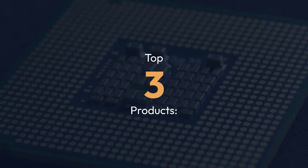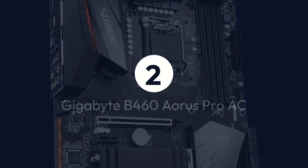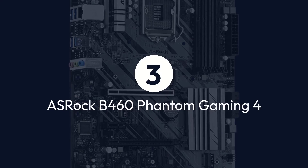Top 3 Products: 1. MSI MPG Z490 Gaming Edge Wi-Fi, 2. Gigabyte B460 Aorus Pro AC, 3. OSHROQ B460 Phantom Gaming 4.